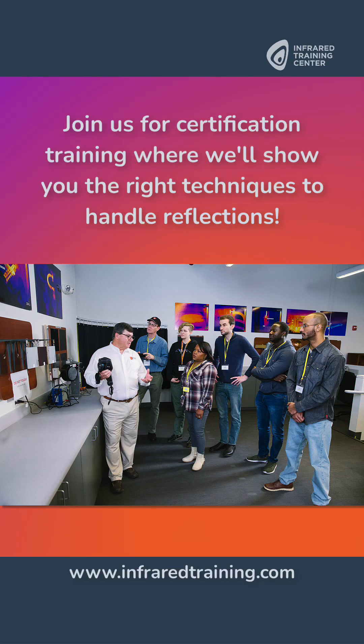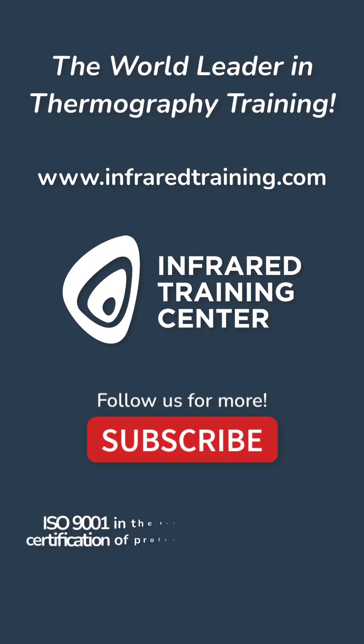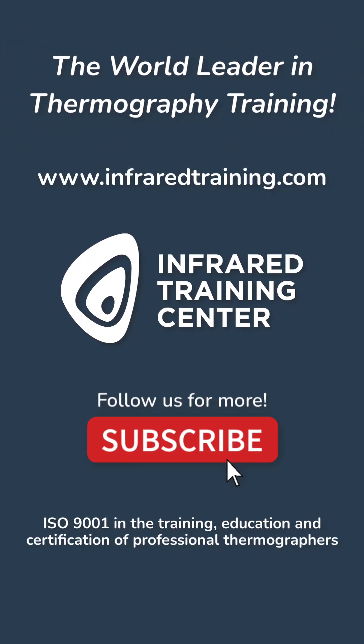Looking for more? Join us for certification training where we'll show you how to deal with reflections and the right techniques on how to handle them. And if you're ready to get certified, be sure to ask about special offers by giving us a call or visiting our website at infraredtraining.com.